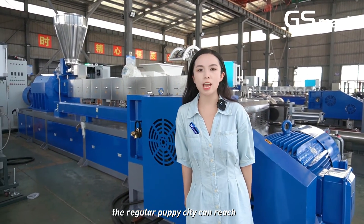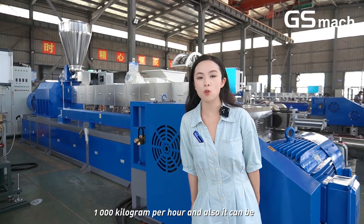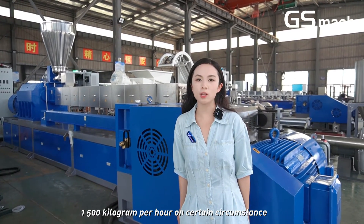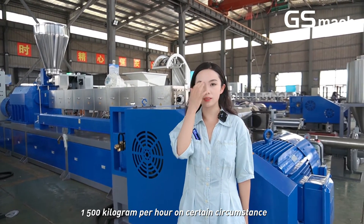The regular capacity can reach 1,000 kg per hour, and also it can be 1,500 kg per hour under certain circumstances.